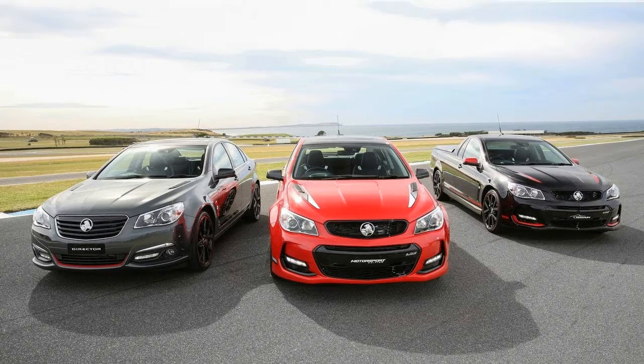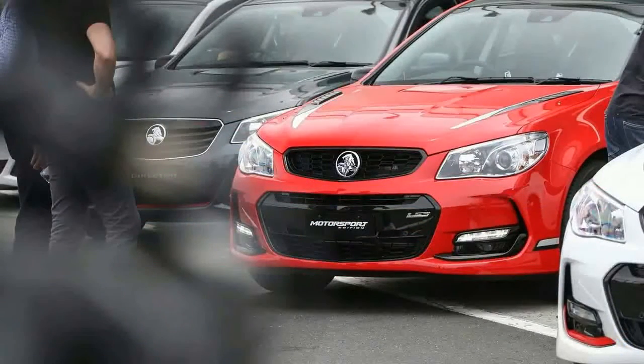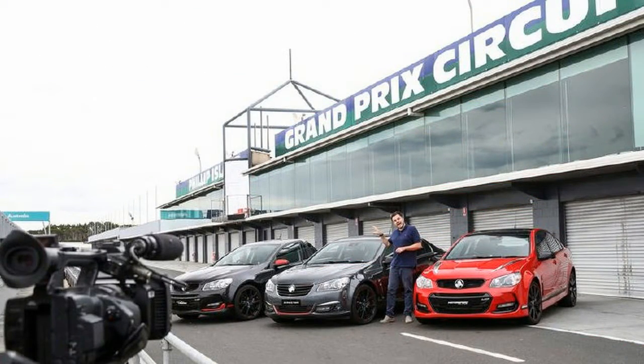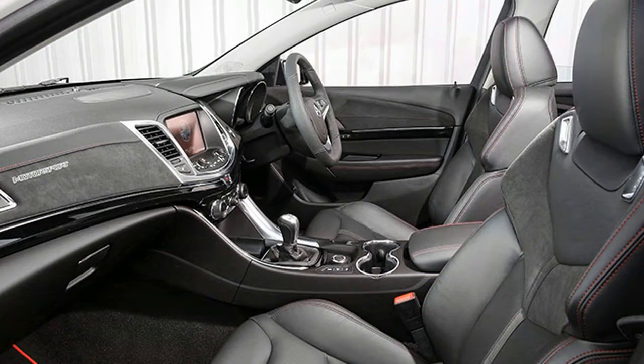Kicking off the price range will be the Magnum, starting from $59,290 plus on-road costs for the 6-speed manual, with the 6-speed automatic an extra $2,200. That's an $8,300 premium over the SSV Redline Ute manual.